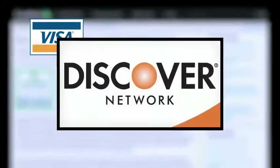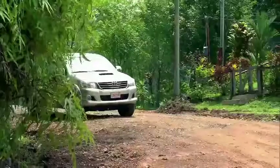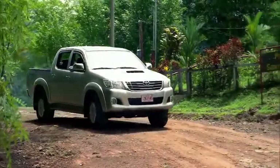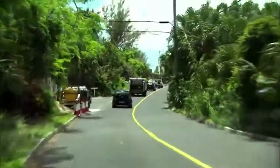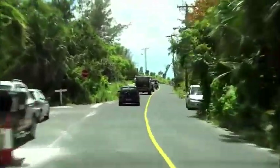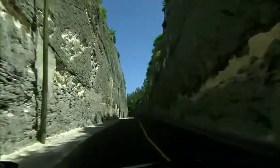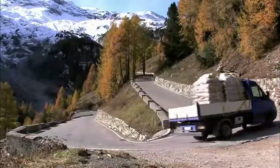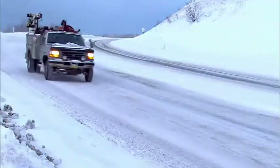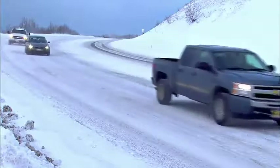A recent study from Card Hub found that Visa ranked the highest in terms of coverage, followed by Discover, American Express, and then MasterCard. MasterCard, for example, won't cover accidents that take place on dirt or gravel roads. Both Visa and MasterCard require that roads be regularly maintained by the government to fall under their protection. Translation: an accident on a country road or mountain drive could cost you.